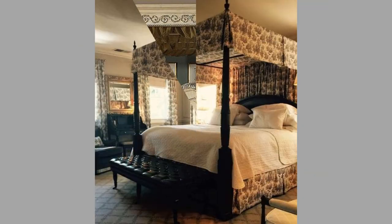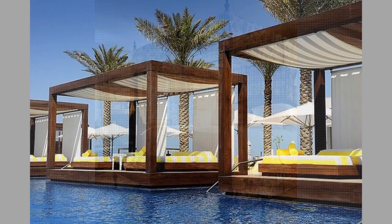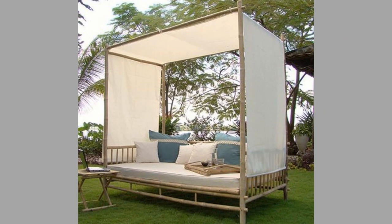We advise you to watch the video until the end and choose an inspiring design for your next project. For those of you who would rather go buy ready-made canopy beds instead of making one, we will put links you can use to choose and purchase the top-selling canopy beds in the video description. So don't forget to check all of them out after watching this video.